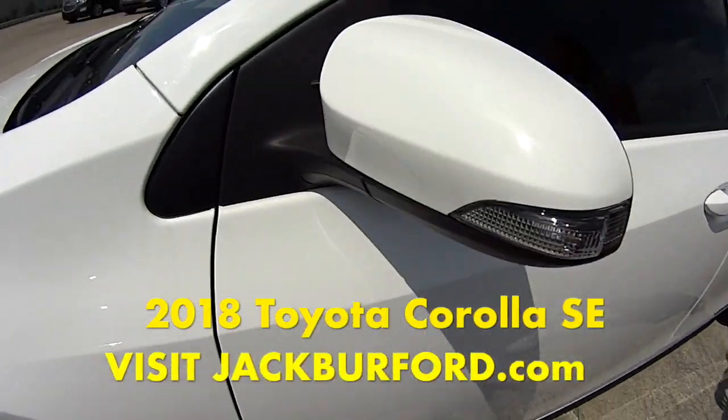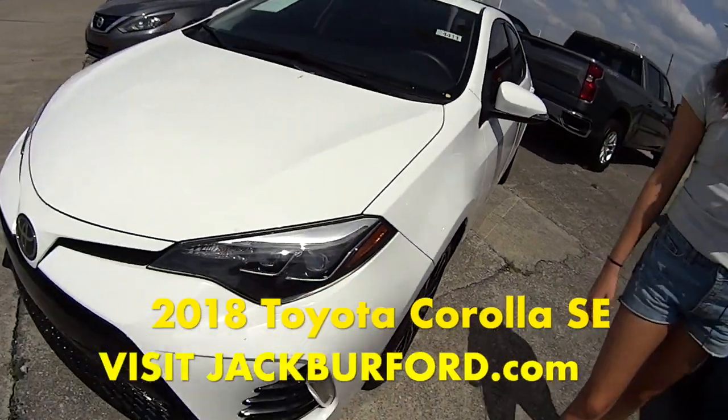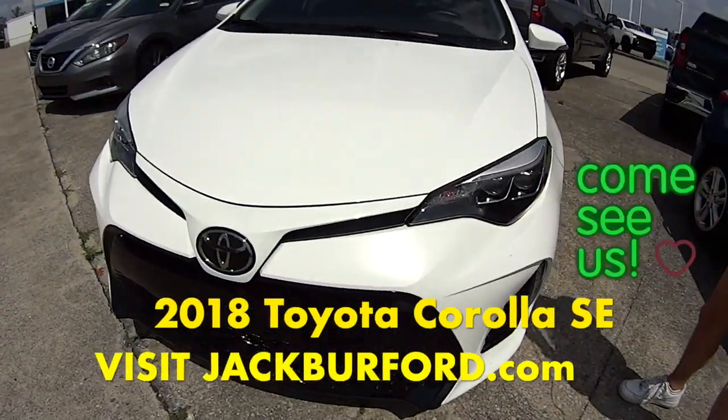This is perfect for just about anybody. For a first-time driver, this would be an awesome car.